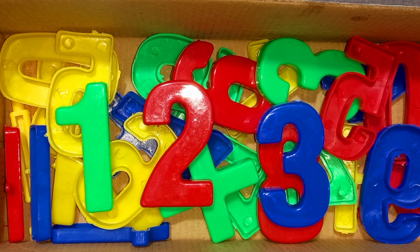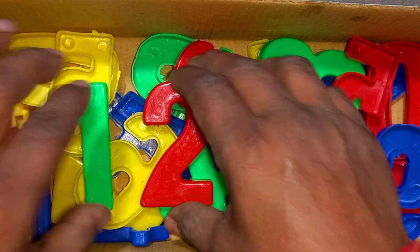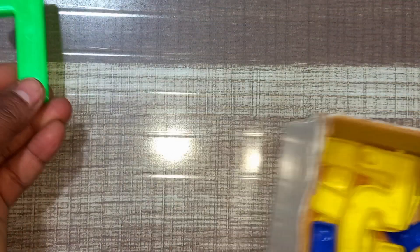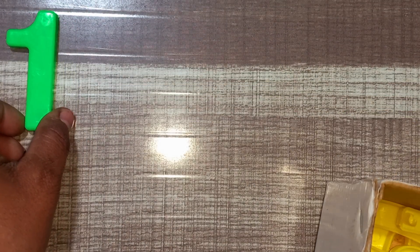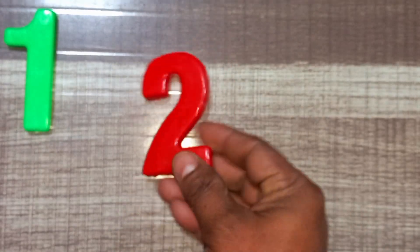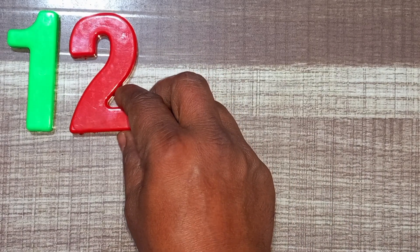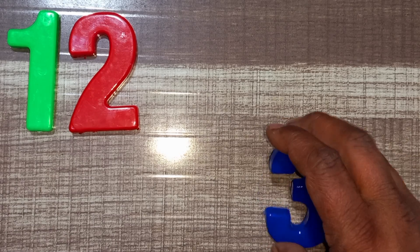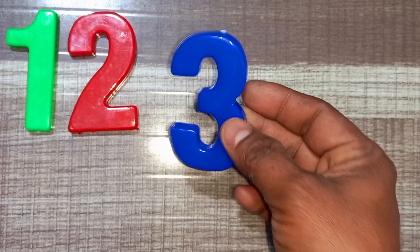Numbers. One, two, three numbers. Green color, one. Green color, one. Red color, two. Red color, two. Blue color, three. Blue color, three.